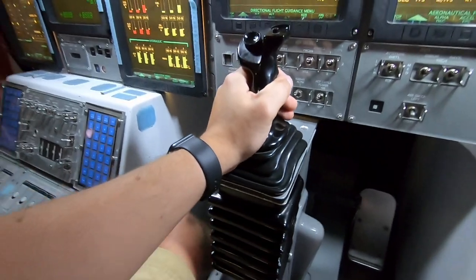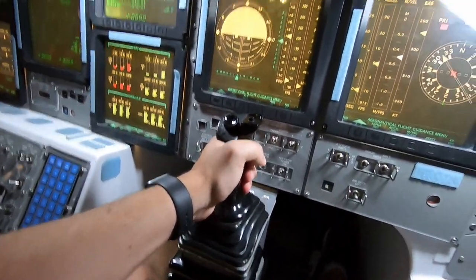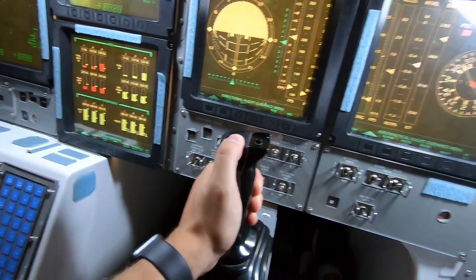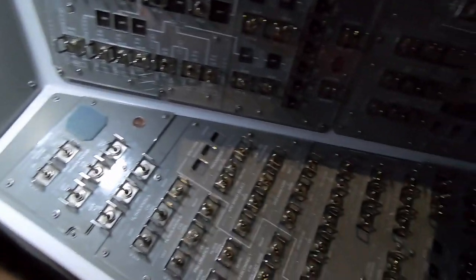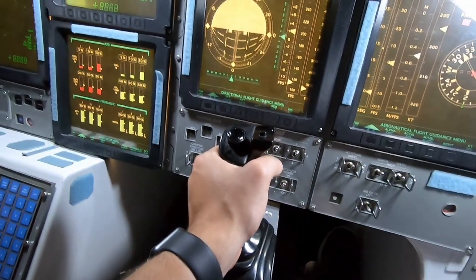Oh, I can sit in the pilot seat — check this out! It's like a video game. I think I'd get kind of tired of being in here in close quarters after a while, but it's pretty cool. All the different switches — pretty neat.